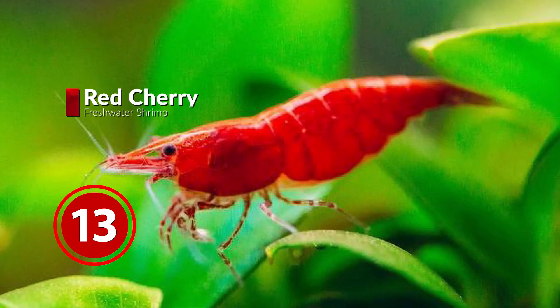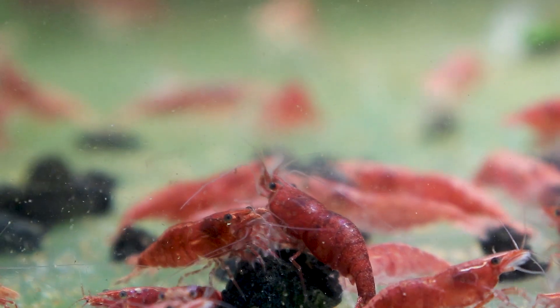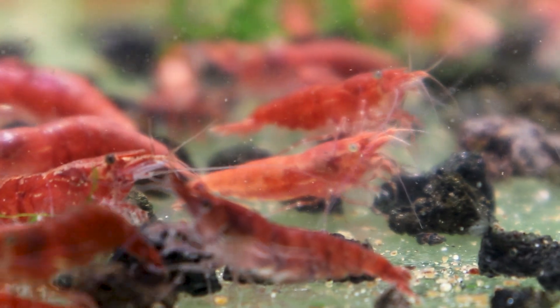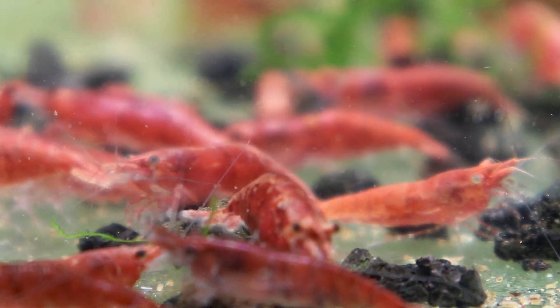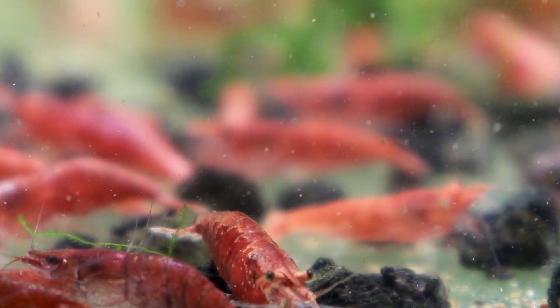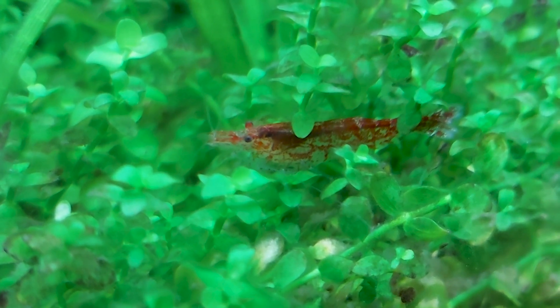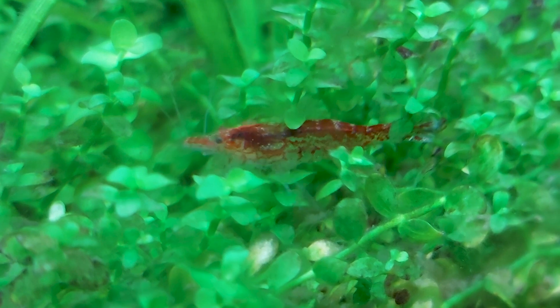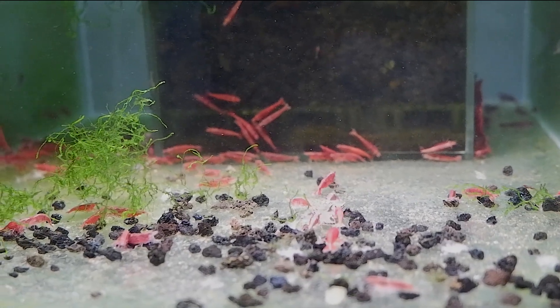Red Cherry Shrimps are a cherry red colored freshwater Neocaridina shrimp variety and are very hardy. Red Cherry Shrimps are very popular and are found frequently in most aquarium pet stores. I have also kept many Red Cherry Shrimps in my planted aquarium, and after more than 6 months some of them are still thriving. They look great and often come out of hiding.